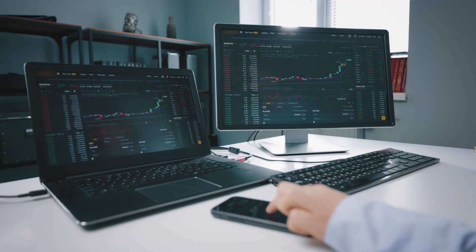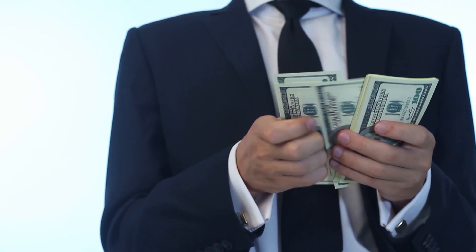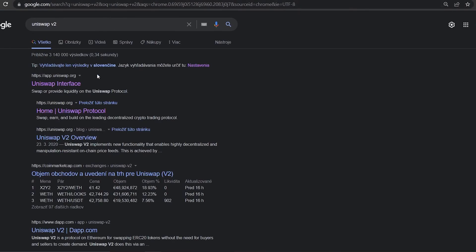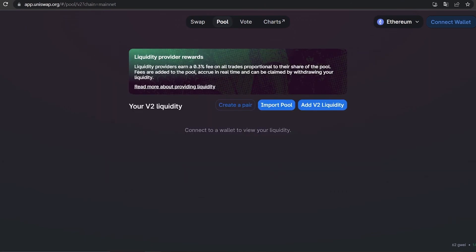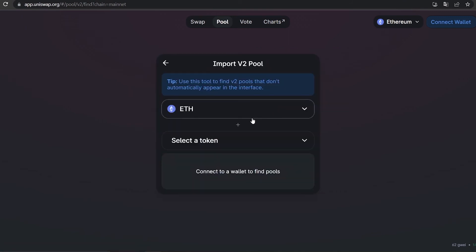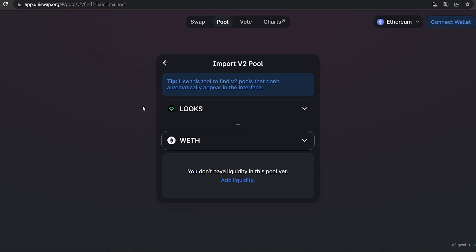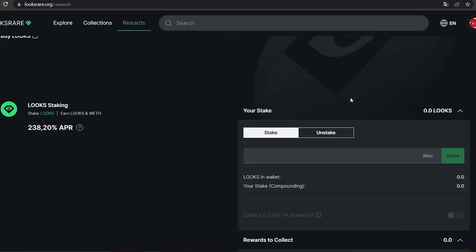Apart from earning rewards by staking or trading Looks tokens, you can also benefit from adding liquidity to the Looks/ETH pair on Uniswap V2. You can earn additional Looks rewards on top of Uniswap's regular liquidity provider rewards. First, visit Uniswap and navigate to the Liquidity Provision page for Uniswap V2. Remember, you should not add liquidity to Uniswap V3 if you want to stake your tokens to earn rewards on LooksRare. Next, click on Add V2 Liquidity and search for Looks. If you have not yet imported Looks into Uniswap, you can do so by clicking Import after you search for it. Now, enter the amount of Looks and Wrapped Ethereum that you would like to add to liquidity. You will need to approve Uniswap to spend your Looks tokens, and then you can add liquidity to the pool. Once you have completed this, you will receive Looks Wrapped Ethereum Uni V2 LP in your wallet. These can be used to earn rewards through staking on LooksRare.